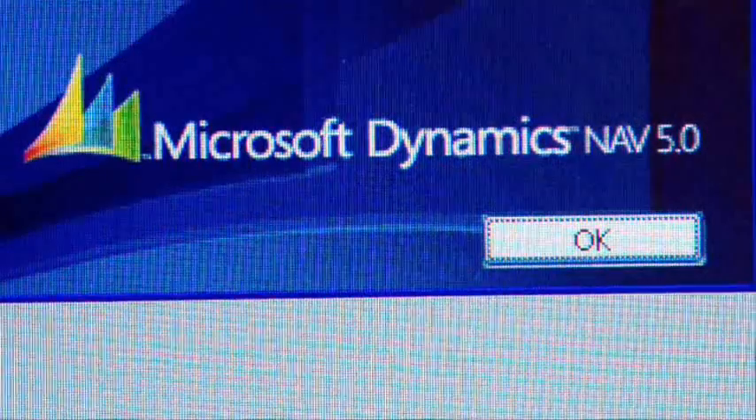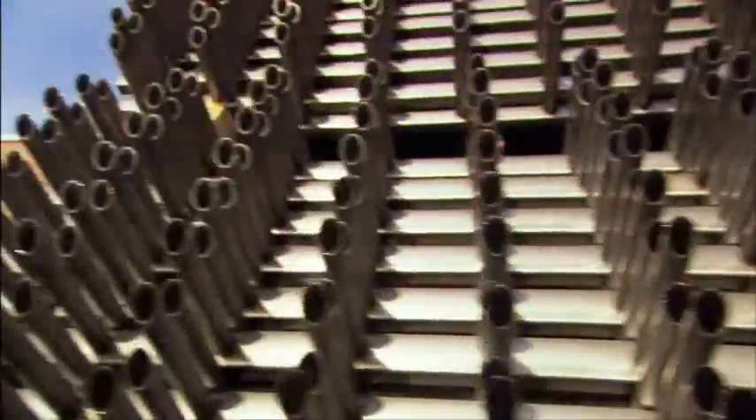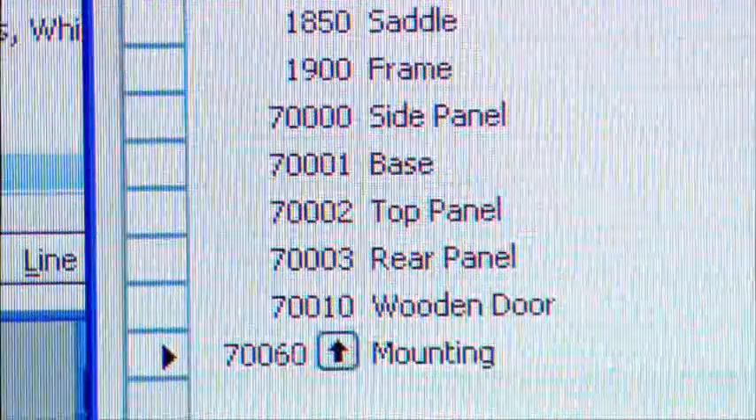Our service engineers cannot wait to use the new Dynamics NAV 5.0. We have inventory in our production plant, which is a very big part of the cost of the total company. So when you have a new and better cost accounting method available in Dynamics NAV 5.0, it's a very simple way of accounting your costs.